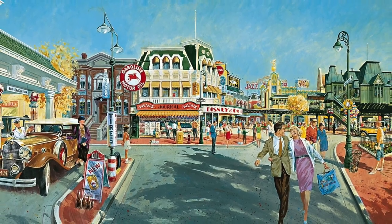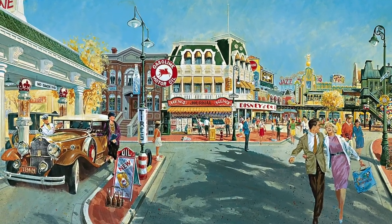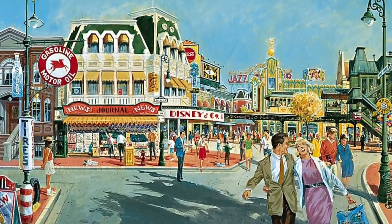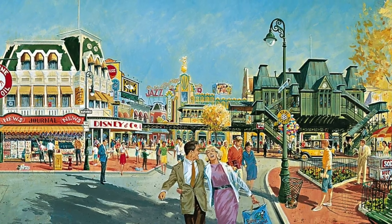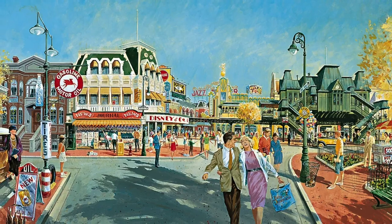This concept art shows a different look into the concept with Victorian-style buildings, but with a gas station and in the back, the elevated tram. During the development of the land, there were lots of ideas used in different ways. This would join the old Main Street USA with several elements of the 1920s version.